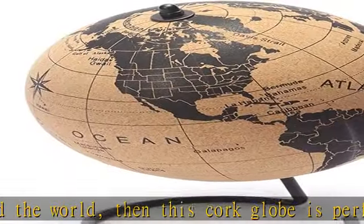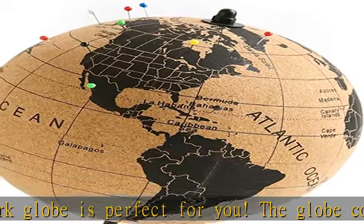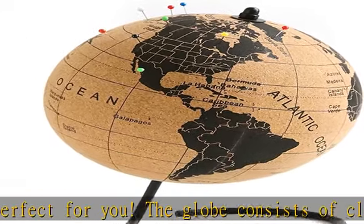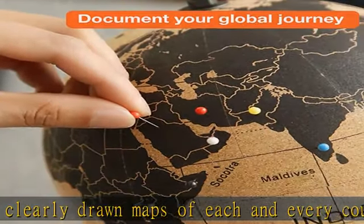100 round colored push pins included — no need to go buy more pins, we have you covered. Along with this cork globe map, there are 100 different colored pins which can be used to mark the beautiful places you have traveled to.